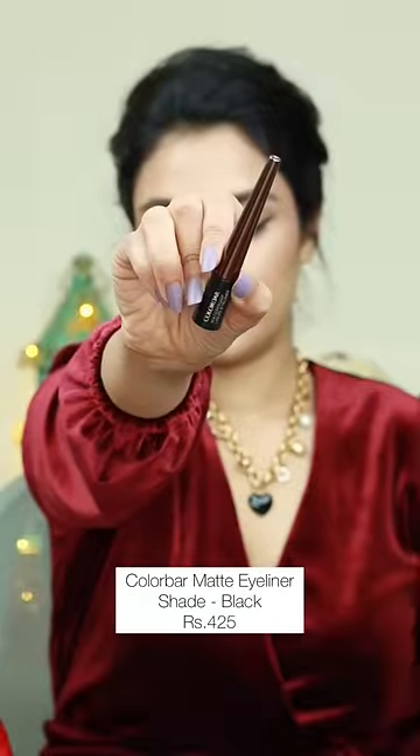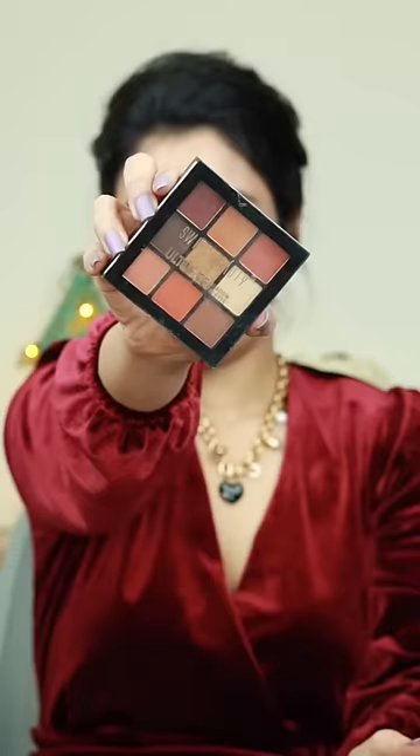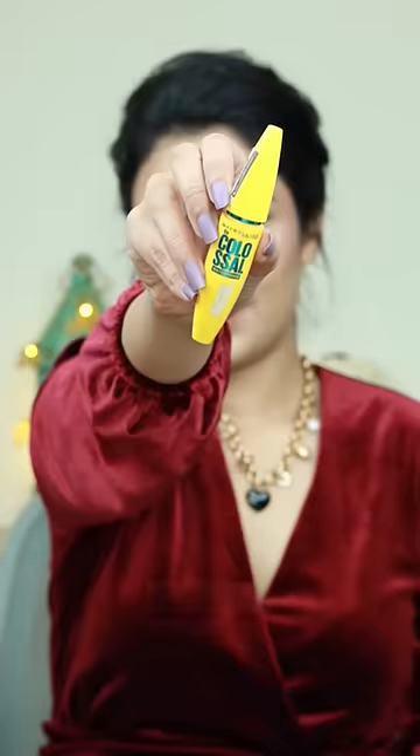A long-lasting matte eyeliner with a precise felt tip, a budge-proof long-lasting kajal for everyday use, an eyeshadow palette for dinners and festive makeup looks, and mascara for lengthening and volumizing your lashes.